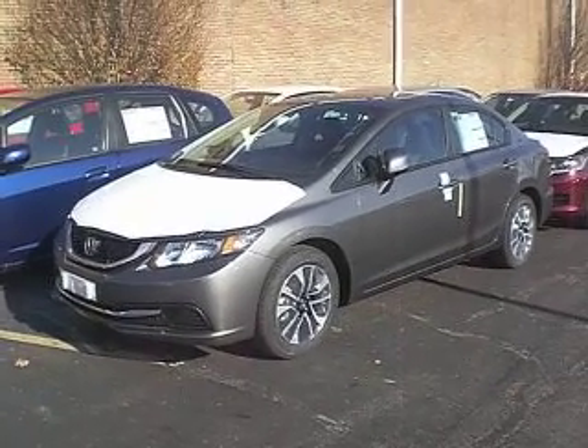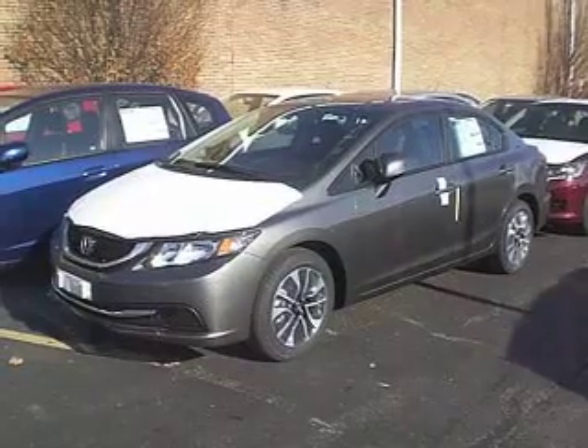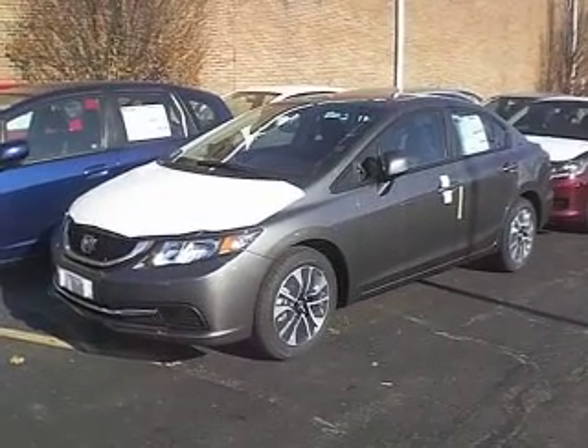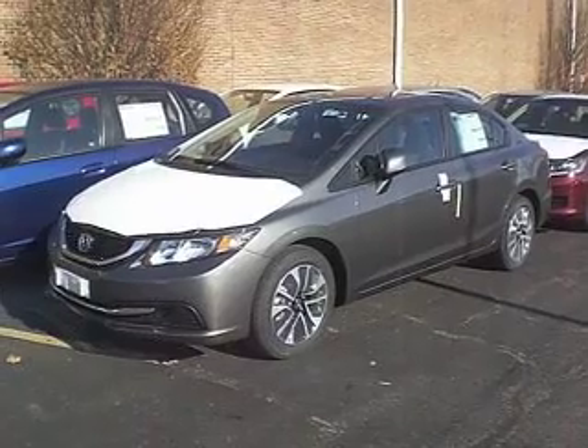We're going to kind of shoot this one from the hip. This 2013 Honda Civic just came off the truck, just produced fresh in Indiana.